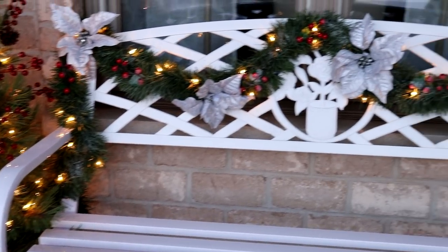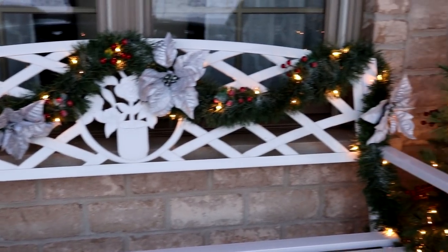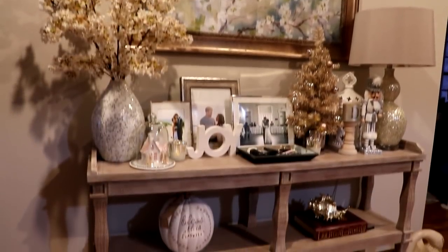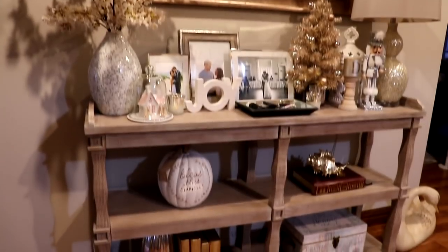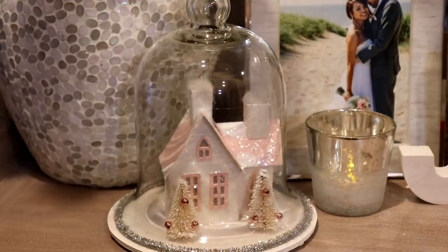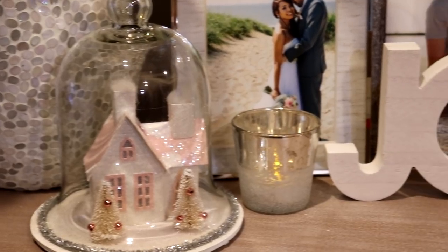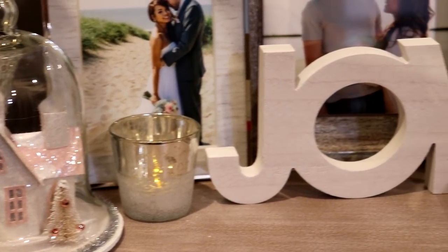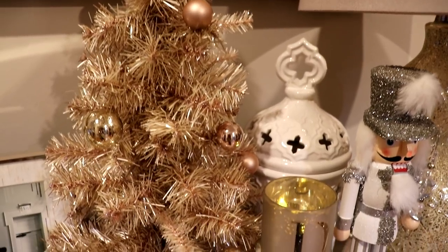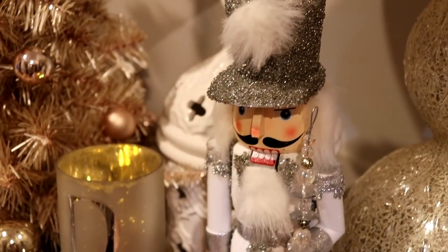The trees around it were from Joann's. I DIY'd the garland — it's just a green garland with lights, and I added poinsettias and berries. Now into the house, this is what our foyer looks like — very simple. I just added a few things on the top shelf of the console. That's from Michael's, the joy sign is from Target Dollar Spot, and everything else was from Home Goods and TJ Maxx.